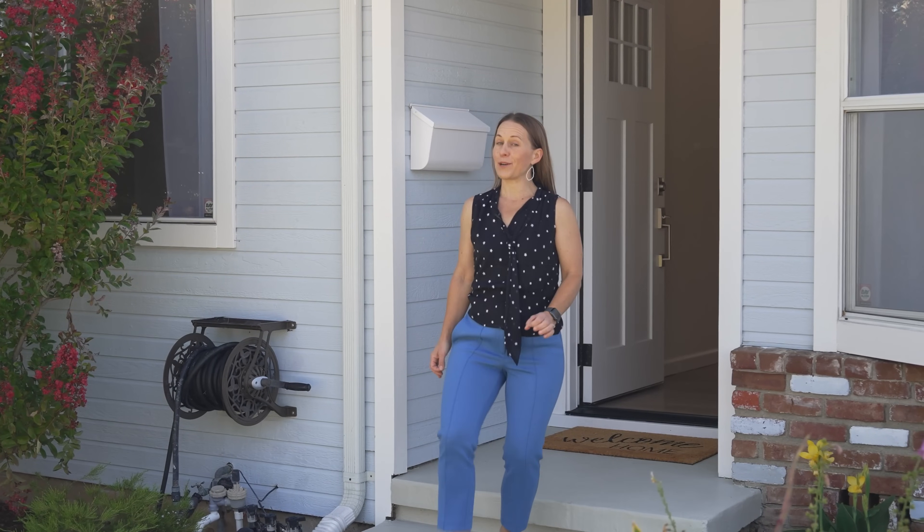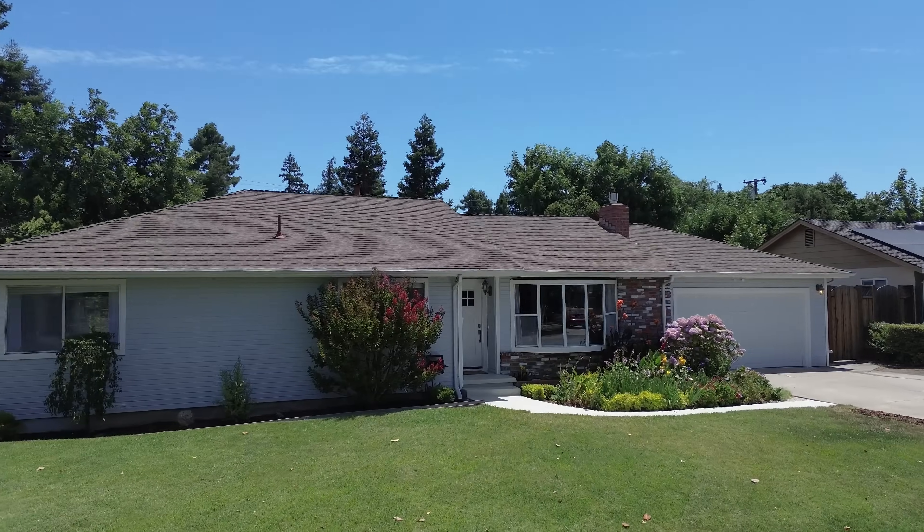On this beautiful neighborhood street, you'll find our latest listing. And I've got to say, this modest ranch-style facade quietly hides the surprise behind this door. Ready for a tour? We're ready to show you the inside of this captivating single-story home.